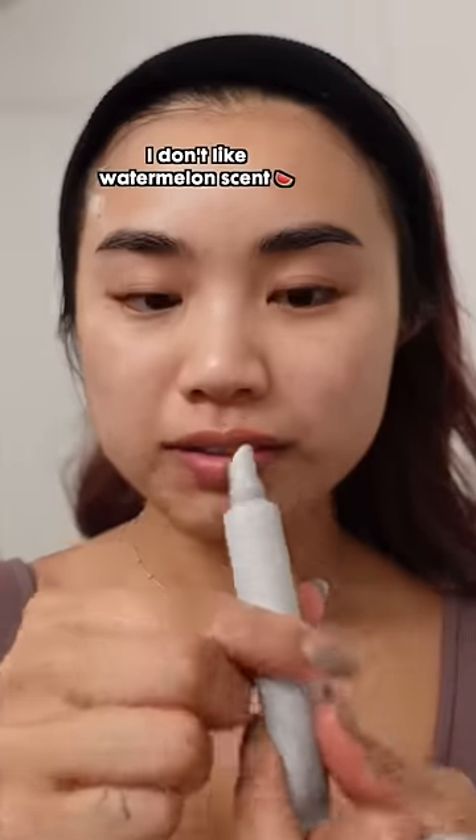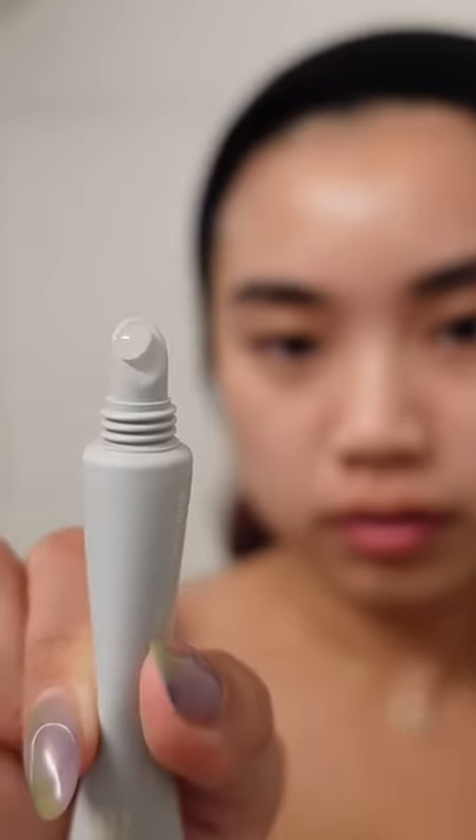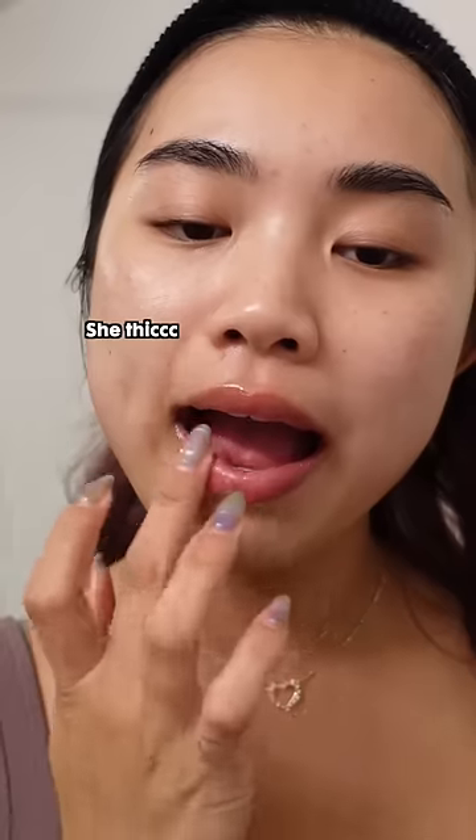The last thing is her three peptide lip treatment. This one is watermelon scented and I don't really like watermelon, so I'm going with the caramel one, which I really like. She also came out with an unscented version too. This lip treatment is pretty thick but definitely hydrating, and that is all.